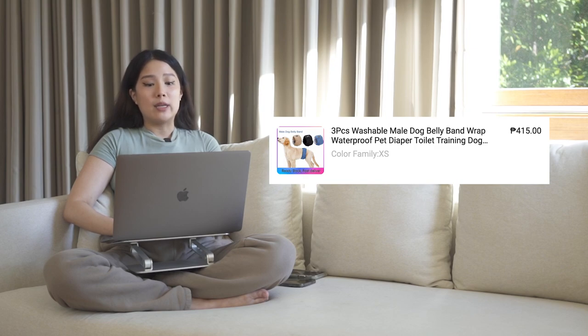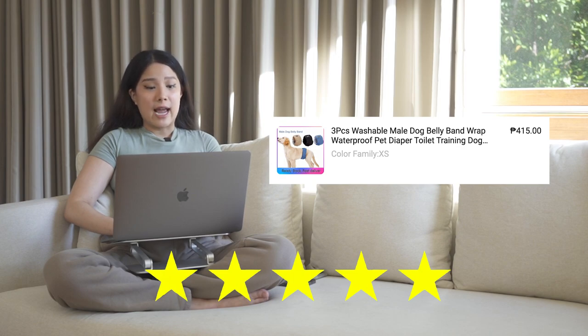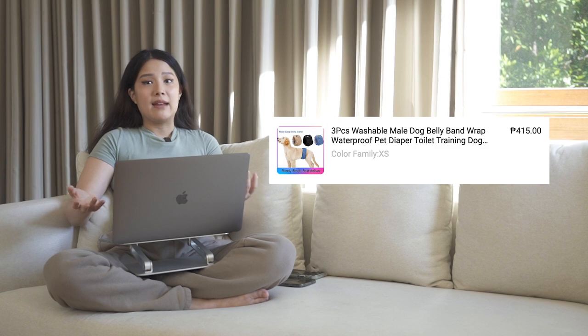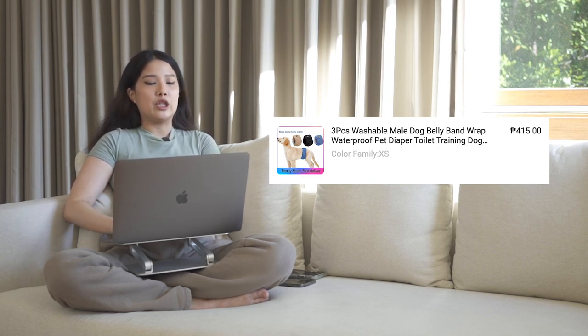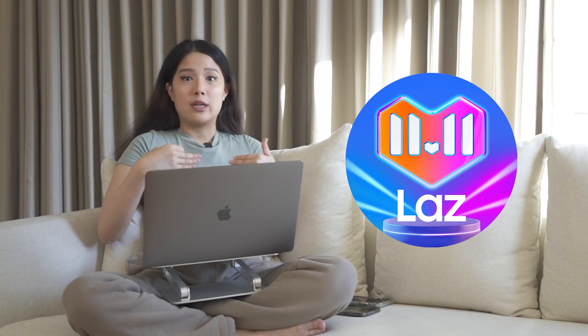Next is the three-piece washable male dog belly band wrap waterproof pet diaper for toilet training — getting an S from me. They have really nice colors, work for my dog, and come in different sizes. I brought my dog out with the diaper and it hasn't leaked at all. It's washable, which is a big plus. My dog wore it the whole day, peed, and it didn't stain. S tier. I'm more careful now with Lazada purchases after the tennis ball fiasco — I make sure to read the description and buy on LazMall.